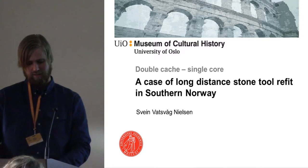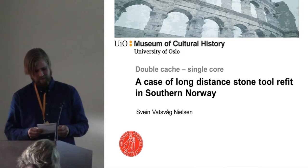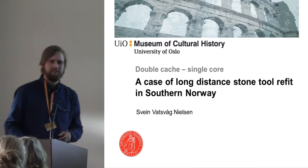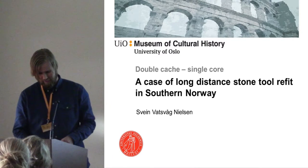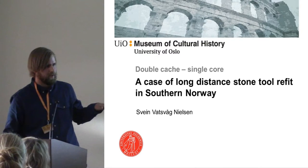First off, I want to thank the committee for letting me come here and talk about my research. Secondly, I have to say that I'm not going to talk about stone tools as it says in the book, but stone stools. I'm going to present some ongoing research I've recently started, so some of the information will not be the same as in the abstract — there are more sites.